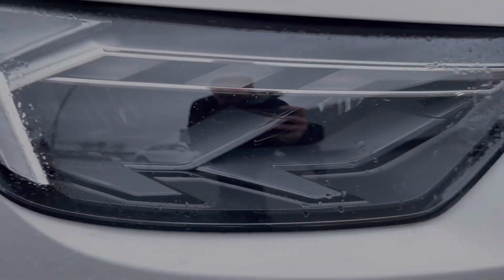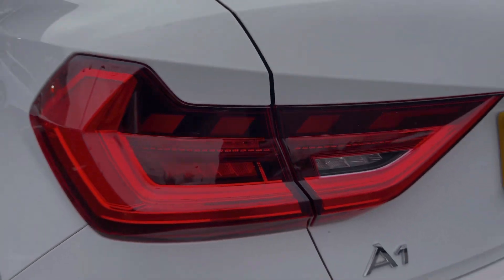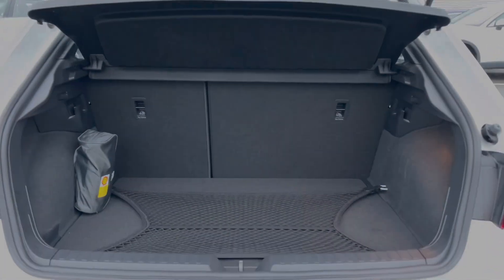The front LED headlights and rear LED taillights ensure you're nice and visible to other drivers, and the rear lights come with dynamic indicators. The rear boot offers plenty of room for a range of day-to-day tasks and can easily be expanded with the 60-40 folding rear seats.